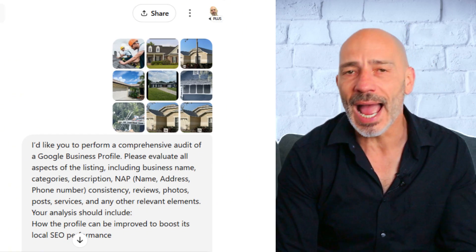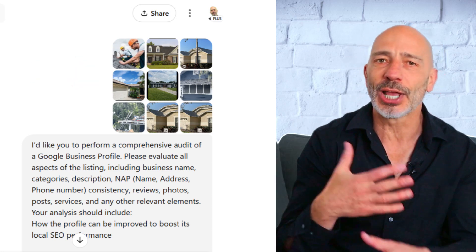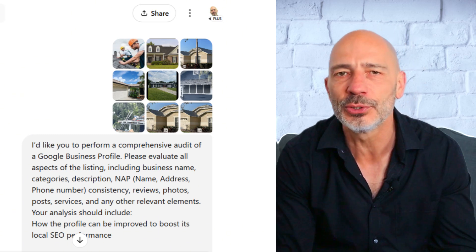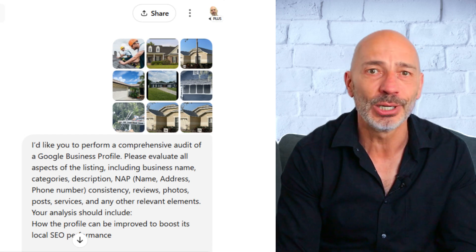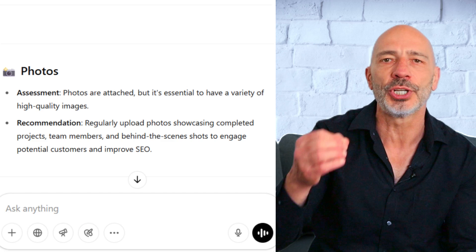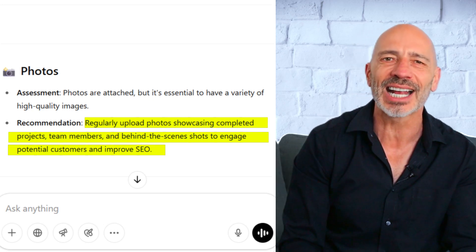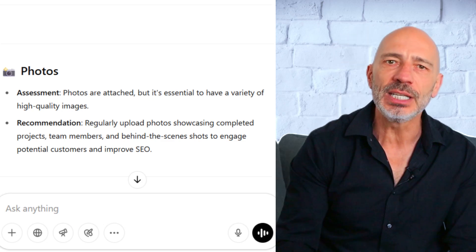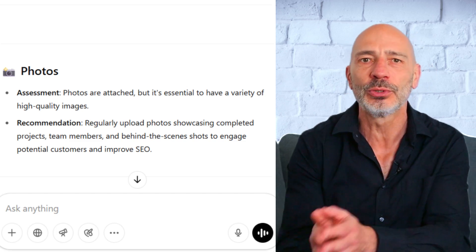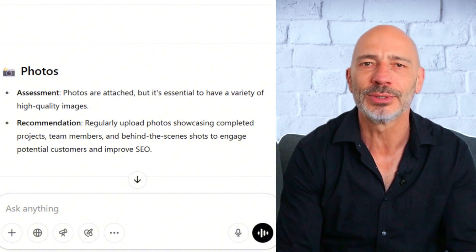Next is photos. I actually attached the photos from the listing directly to the prompt so ChatGPT would have full access — luckily there weren't many, just a handful. I was really hoping it could see what was in the photos, or at least use the link I provided to pick up on things like the timestamp and how recently they were uploaded. But the only feedback I got was generic stuff like 'make sure you upload a variety of high quality images and include shots of completed projects.' What ChatGPT didn't point out was that this profile had only uploaded eight photos in four years, with the most recent one posted six months ago. That's the missed opportunity. I'd give this one a 3 out of 10.